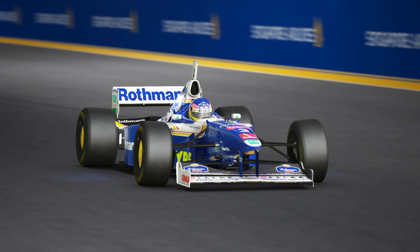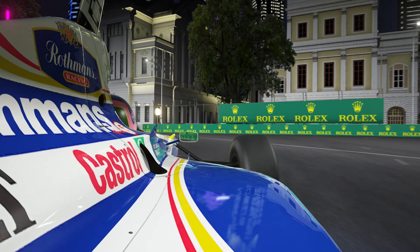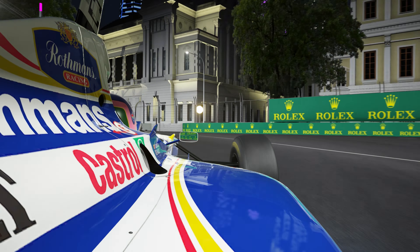Starting at number 8 on our list, we have the championship-winning 1997 Williams FW19 by VRC. It's powered by a Renault 3-litre V10 which produces 760 horsepower and weighs just 605 kilograms. Jacques Villeneuve drove this car to win the 1997 championship alongside his teammate Heinz-Harald Frentzen, who had replaced Damon Hill, the world champion in the previous year.